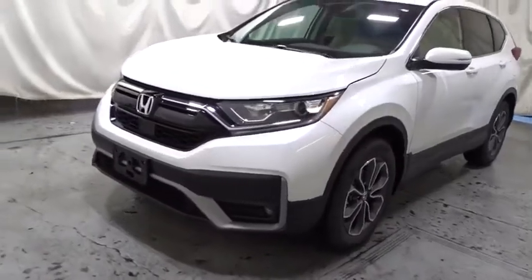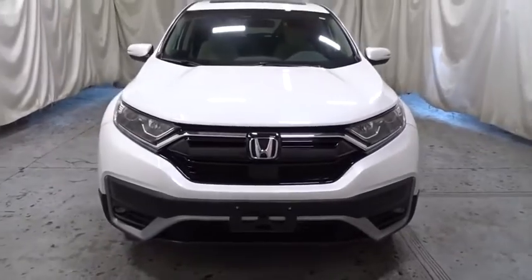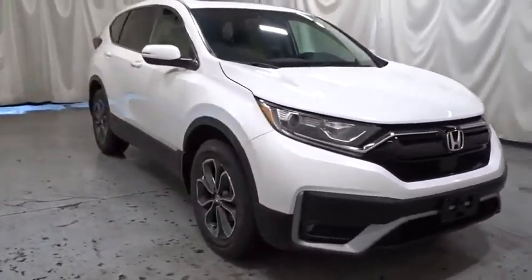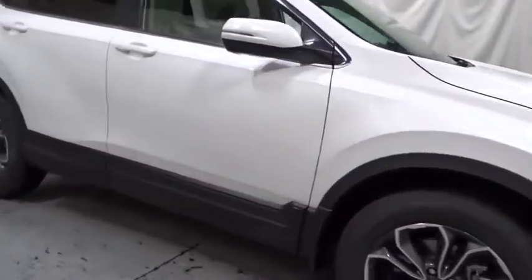Make a great choice today with the 2020 Honda CR-V — a top recommended vehicle because of its car-like driving manners, good value, cool technology, and comfy interior. Come take a test drive today.